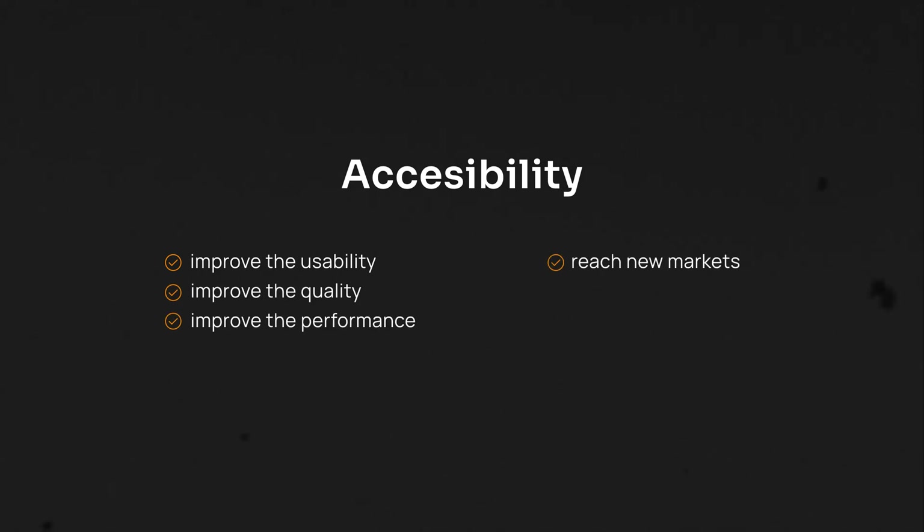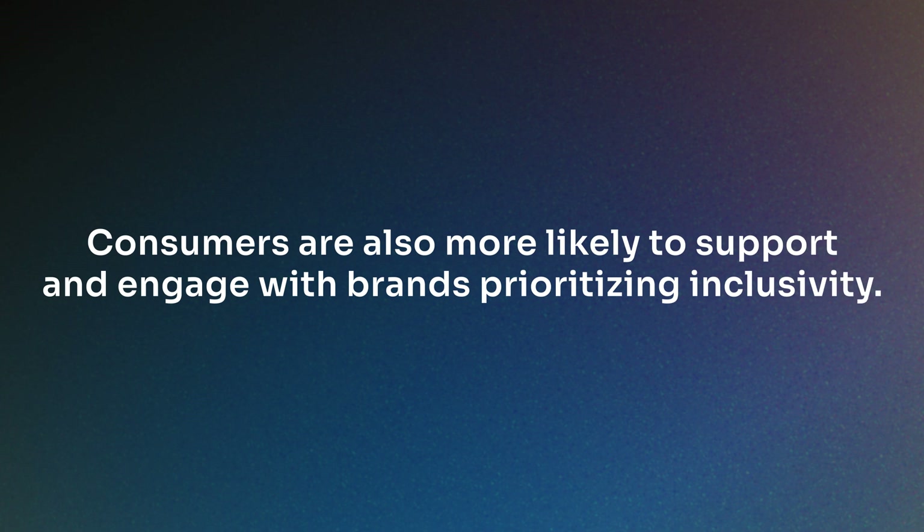Accessibility can improve the usability, quality and performance of your products, as well as reach new markets, increase conversions and reduce costs. Consumers are also more likely to support and engage with brands prioritizing inclusivity.